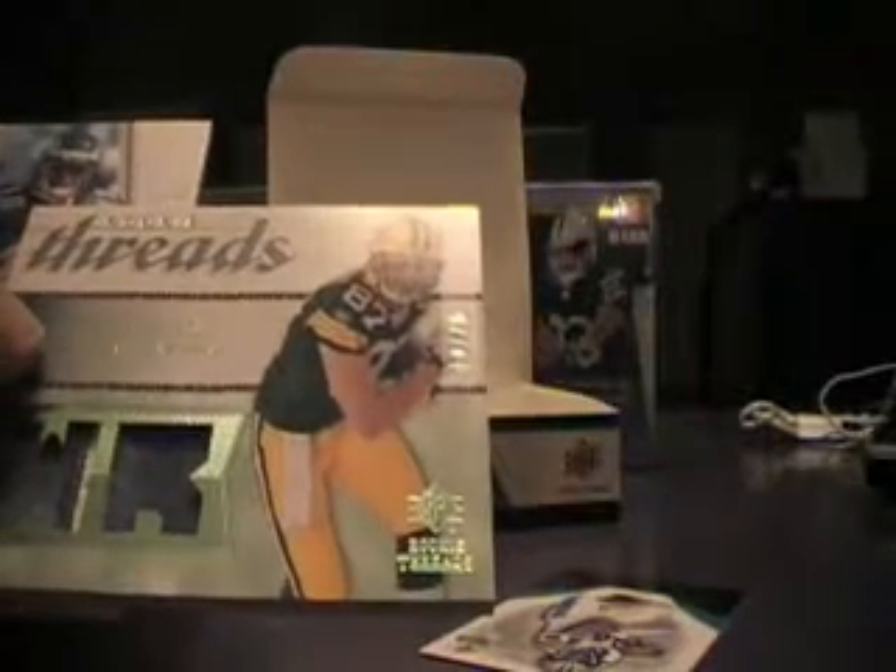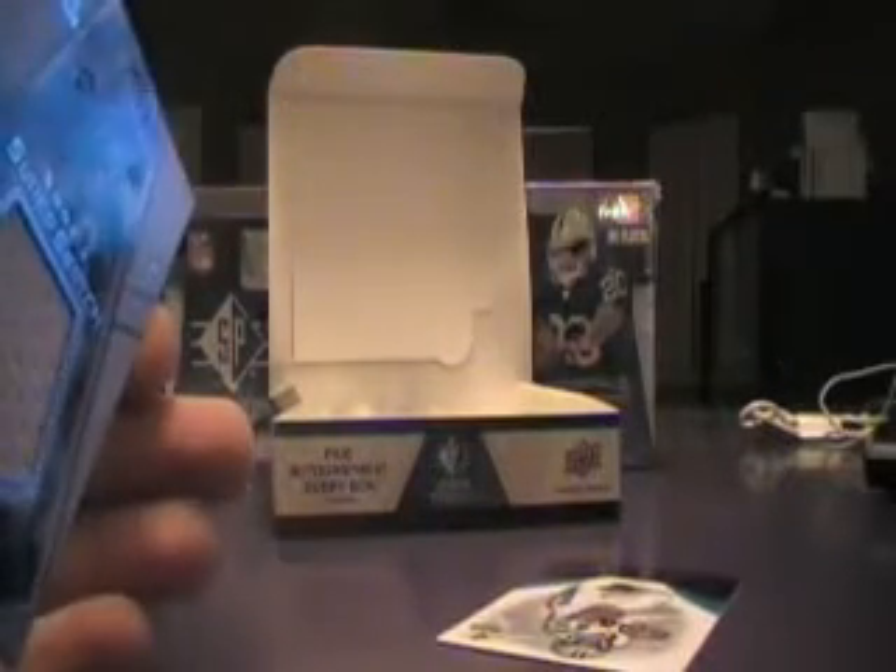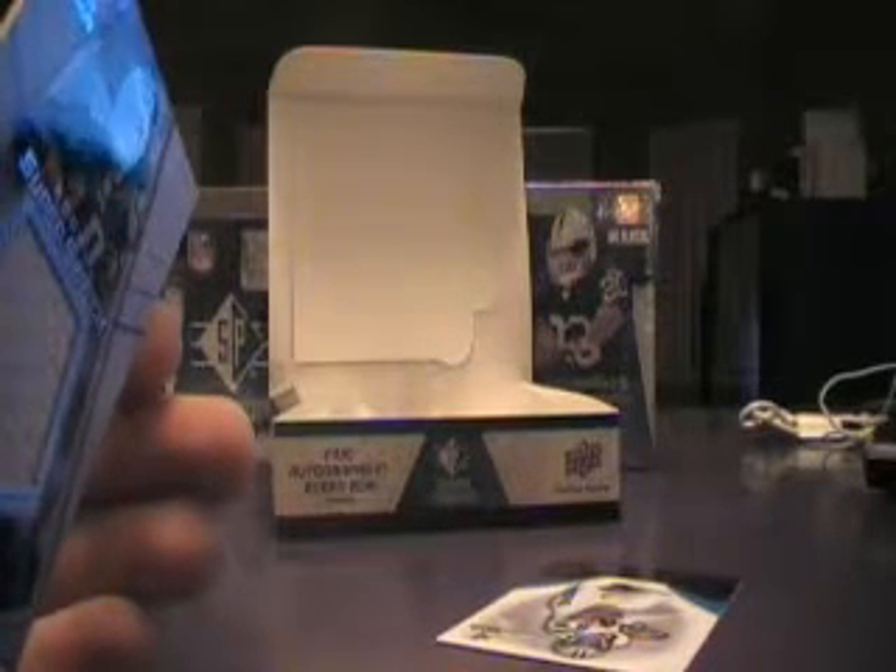Here we go — we got a dual patch of Jordy Nelson for the Green Bay Packers, numbered 40 of 75. One of them is two-color and one of them is one-color, so that's pretty nice. And then we got a super swatch of Deshaun Jackson — another hit for the Eagles, numbered 143 of 175. There's the Packers hit and there's the Eagles super swatch.